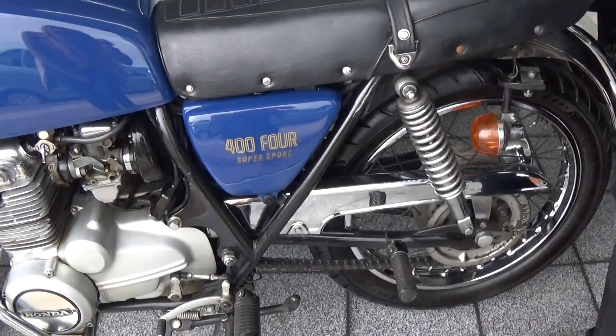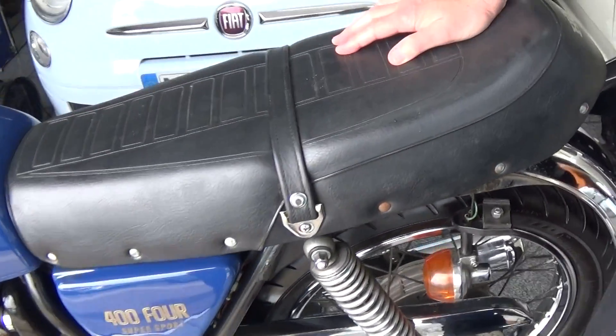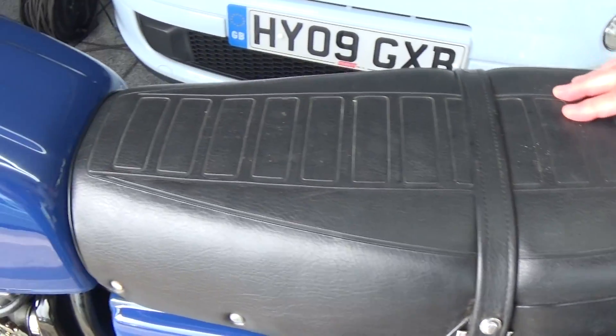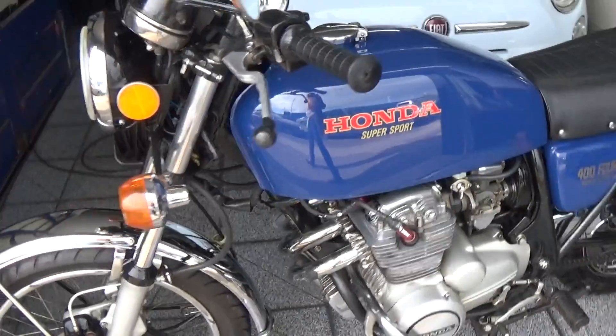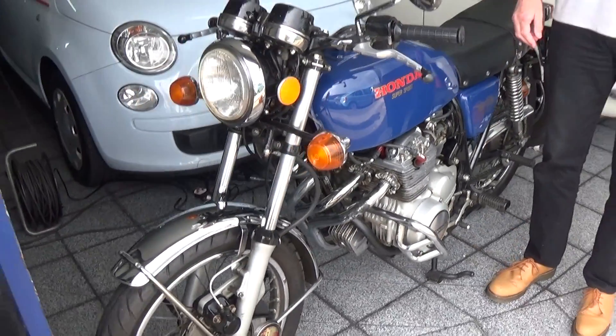It's got some service history and bits and bobs. I reckon it's really good value. We've got it priced up at £3,995, and as you can see, she's exceptionally nice and a good usable bike. You can actually ride these and have some fun with them. So get it bought — it's £3,995, Honda 404.